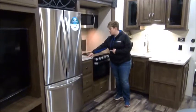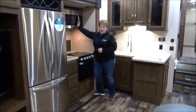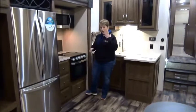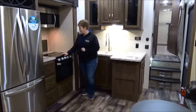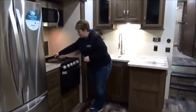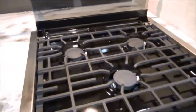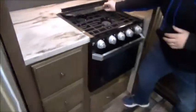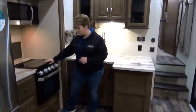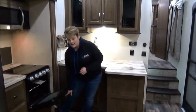Solid surface countertops are also featured with nice counter space. There's a large stainless steel microwave, and I'd like to mention the microwave and fridge are both built by LG. The new fancy stove has a three-burner cooktop with a folding glass cover — you may want to use a wooden chopping block on top for extra counter workspace — plus a nice new oven.